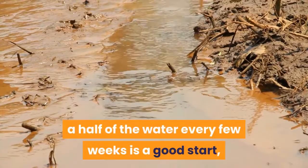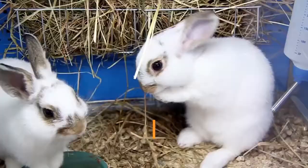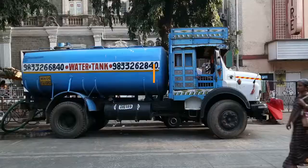Once you've bought your tank, installed your floating islands or land area, together with your UV light, filter, water heater and basking spot, there aren't many more hardware factors to consider. Terrapins can be quite messy creatures, so placing live plants and suchlike in their cage tends to end in disaster, as they dig them up or start nibbling them. Apart from some gravel on the base, most keepers maintain quite a bare tank. This tends to make cleaning easier and avoids the annoyance of having your landscaping quickly ruined.